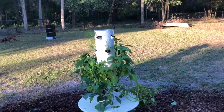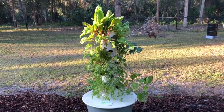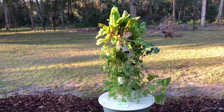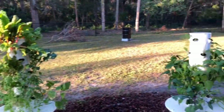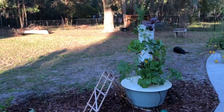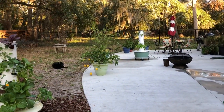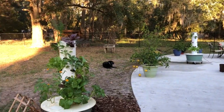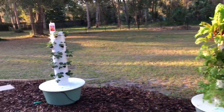I usually spray once in the fall and once in the spring, simply because we don't have a lot of bug issues in the tower garden. Come summer though, I will spray every week because we have a lot of bugs in the summer. Just wanted to give you guys some heads up on what's going on in my tower gardens. I hope you guys are having a wonderful December winter — Merry Christmas and have a happy new year.